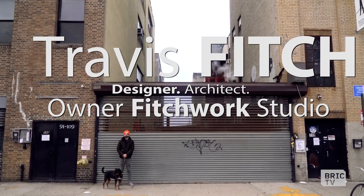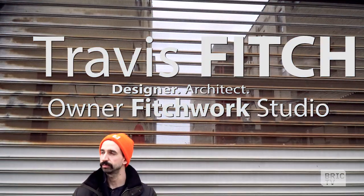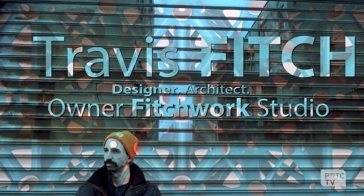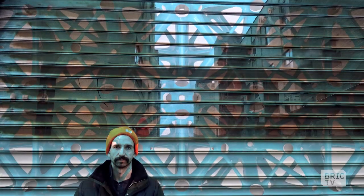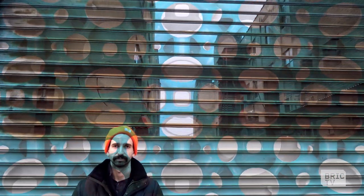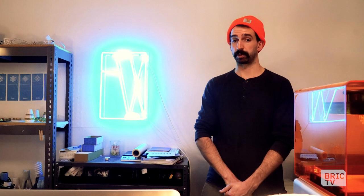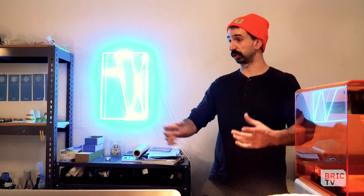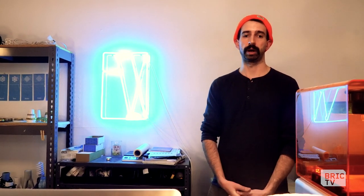My name is Travis Fitch. I run a studio called Fitchwork — a multidisciplinary design practice engaged in architecture, fashion, product design, and all sorts of different scales and ranges of projects. We're out here in my Brooklyn studio to show you some of my objects and talk about my process and approach to making.